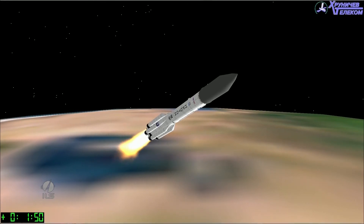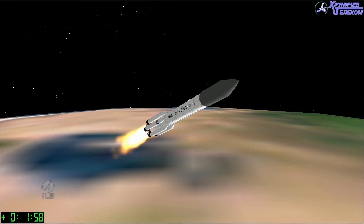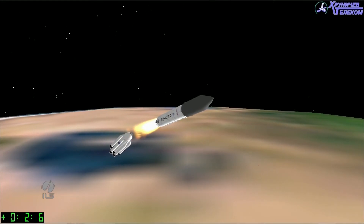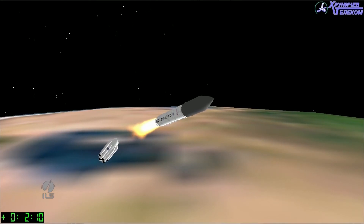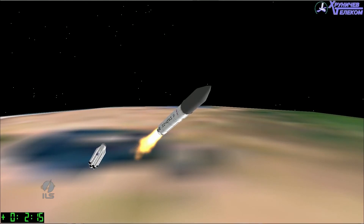We are coming up on the first stage's separation from the second stage. That is set to occur at two minutes into the flight. And we have confirmation of a good separation between the first and second stages.